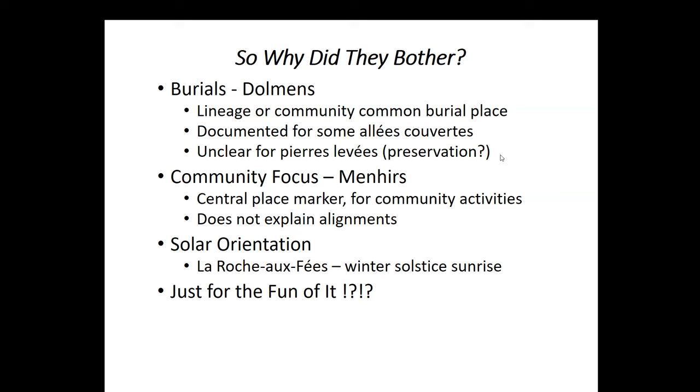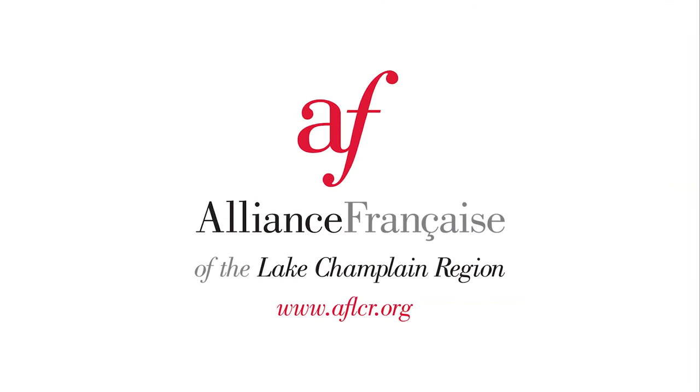And a bunch of thank-yous — you're all very welcome. We had fun doing this, wandering around the countryside doing our 'chasseur de mégalithes' as we referred to it, and we had fun putting this together. It helped put it all back into context for us and we're glad to share it. Thank you very much. Au revoir à tout le monde, à la prochaine.